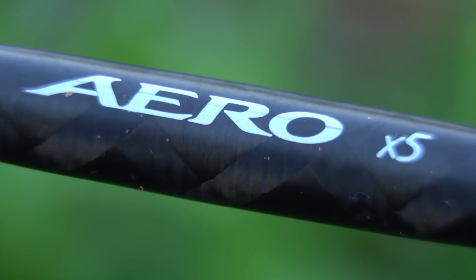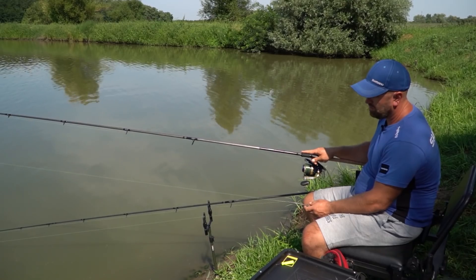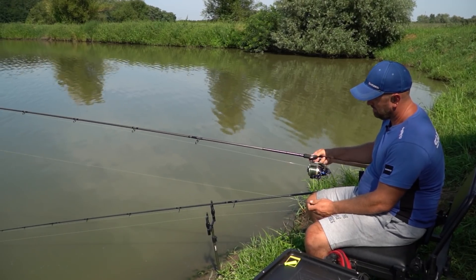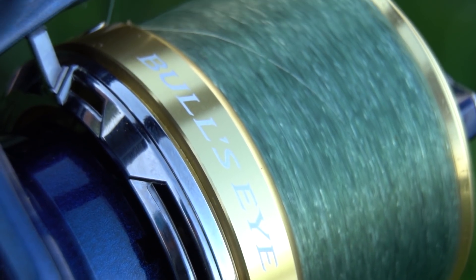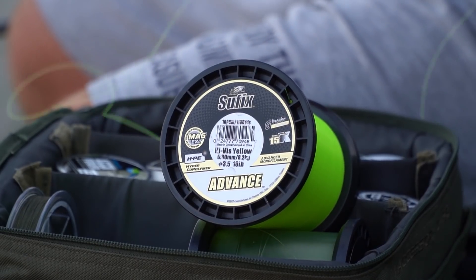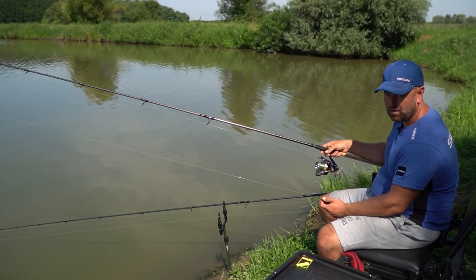Both distances I chose to fish with the Shimano Aero X5 rods, model 3.96m, 90g, and Shimano Bullseye 5050, equipped with Suffix Advance 0.20mm mainline and Suffix Advance 0.30mm FLUO leaders.